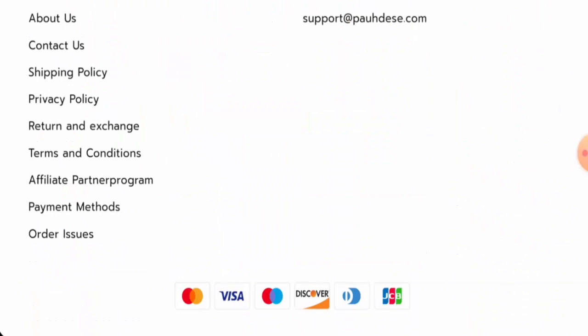First, we will check the payment types. They accept MasterCard, Visa, Maestro, Discover, Tennis Club International, JCP, and many more.